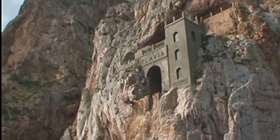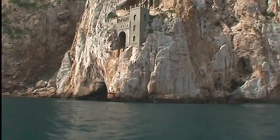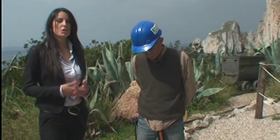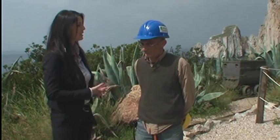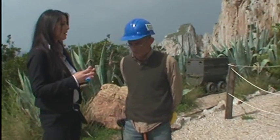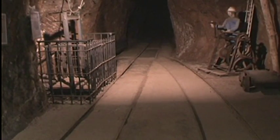Ecco Porto Flavia, presso Masua, importante gioiello del complesso sistema minerario del Sulcis Iglesiente. Siamo con Gabriele Vargiù, tecnico minerario di IGEA. Porto Flavia è assolutamente unico al mondo: non esiste un sito come questo, un porto inserito in una falesia a picco sul mare. Ha veramente rivoluzionato il trasporto del minerale e tutta l'industria mineraria di questa zona, che aveva grossi problemi di viabilità per via di un territorio molto impervio.